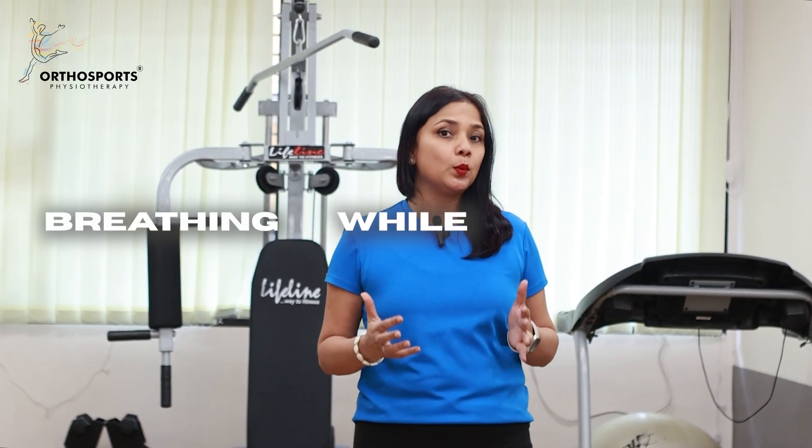Hi, I'm Dr. Ajini Patil from OrthoSports Physiotherapy. I'm a spine and sports physiotherapist with over 23 years of experience. Today we are talking about breathing while running.